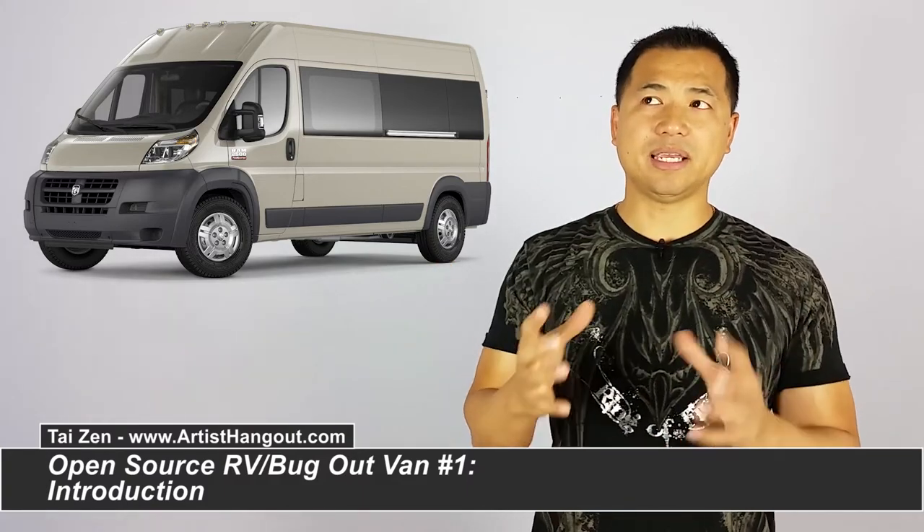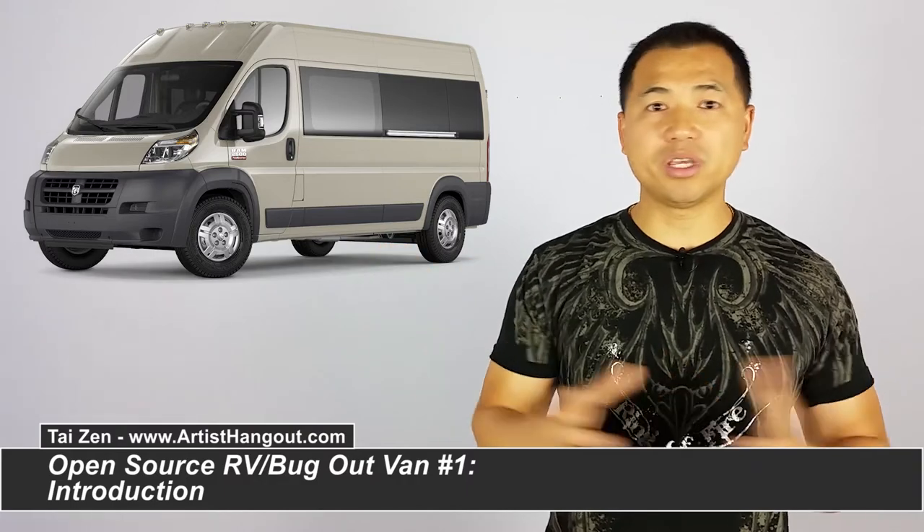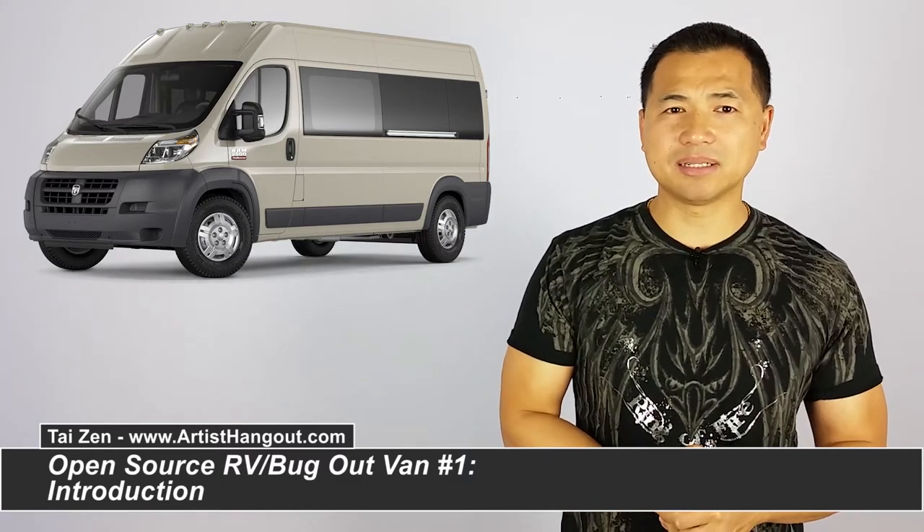The chassis — whether it's a Sprinter chassis, a Ford Transit chassis, or a Dodge ProMaster chassis — the chassis, engine, drivetrain, wheels, and transmissions were all very high quality, as you would expect from those manufacturers. However, when the RV company comes in and starts to customize and upfit it into an RV, that's where the poor craftsmanship comes in.